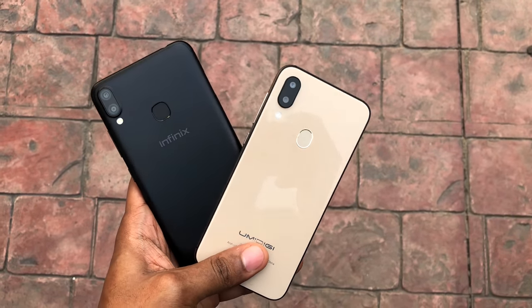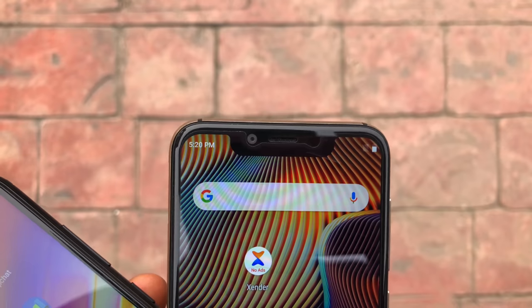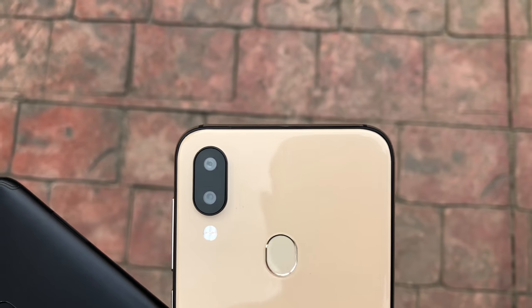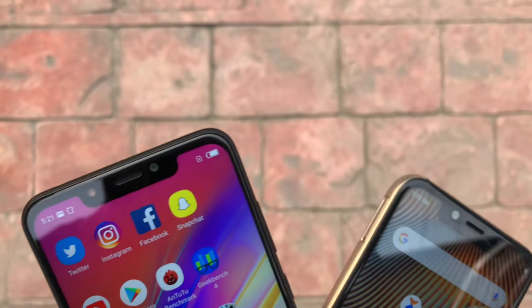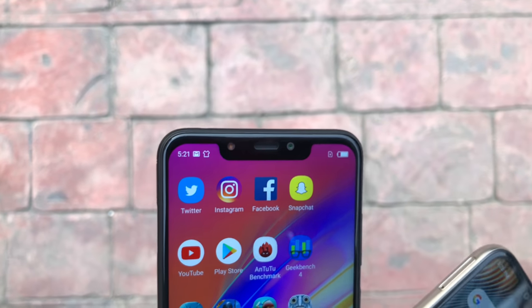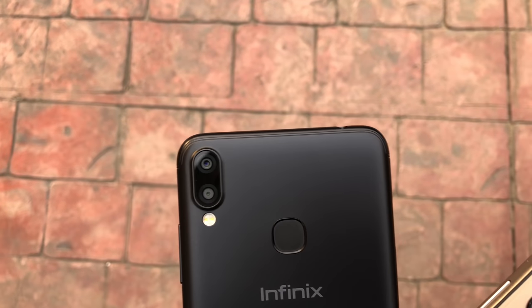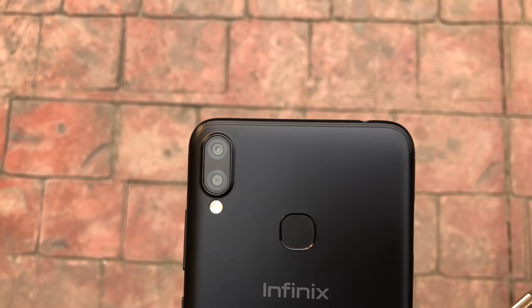Now onto the camera comparison. On the front of the A3 Pro you have an 8 megapixel camera, and on the back you have a 12 plus 5 megapixel camera with dual flash. On the front of the Hot 6X you have an 8 megapixel camera with flash, and on the back you have a 13 plus 2 megapixel camera with dual flash.